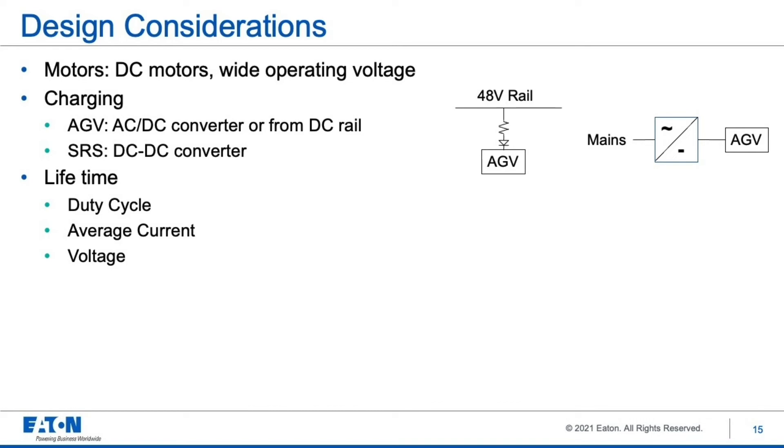Supercapacitor designs always take into account the desired lifetime for the device — whether the design life is five years, ten years, or perhaps longer. We need to understand the duty cycle, the average current, and the voltage. The duty cycle and average current can affect the operating temperature of the supercapacitor cells inside the module, so we model that in and may need to add temperature to the ambient temperature to get the actual operating temperature. Voltage is the most important parameter that can affect supercapacitor lifetime. Designing the charge voltage relative to the maximum operating voltage affects lifetime — the closer to the maximum operating voltage, the shorter the lifetime. Conversely, more derating in voltage means longer lifetime. At Eaton, we have models to simulate both temperature effects and voltage effects on expected lifetime.